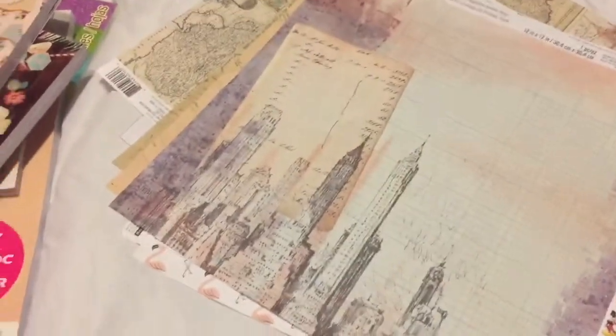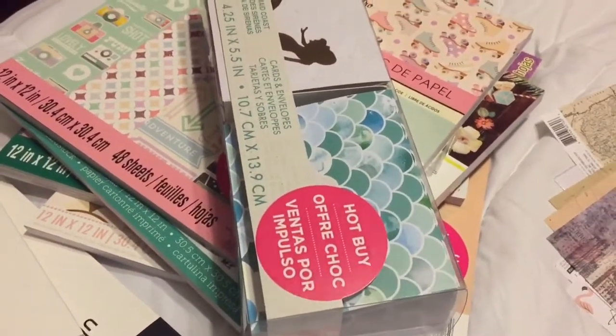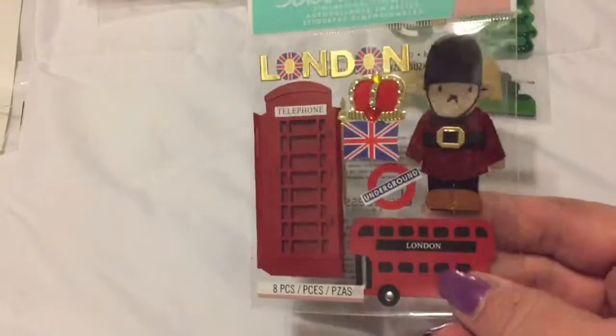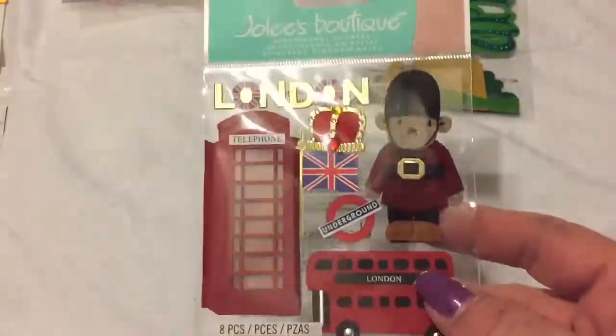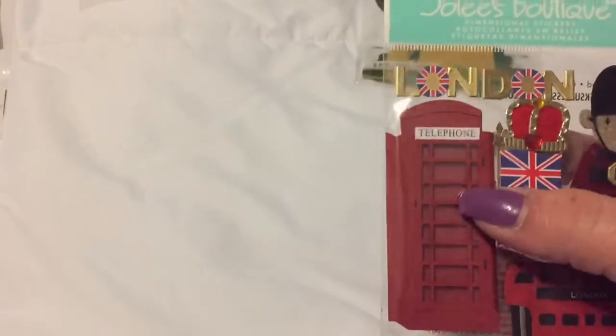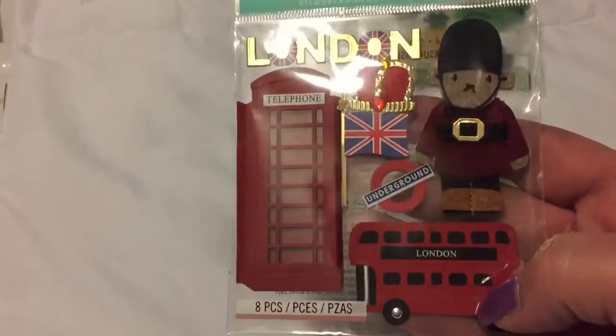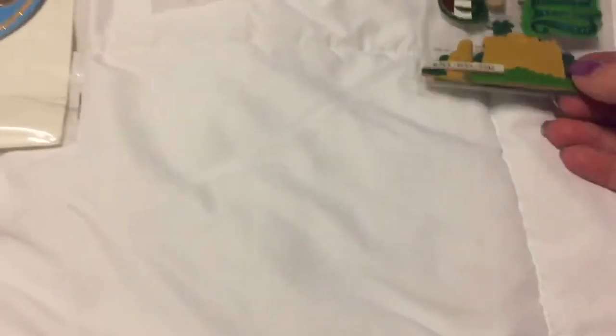Thank you all for watching, give me a thumbs up and subscribe if you like this video! Then I got this little London one - look how cute it is, they even have a little bear, the phone booth, and the queen's crown. So cute, so I grabbed that.